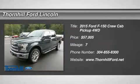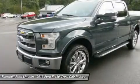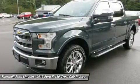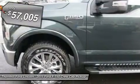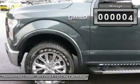Ford F-150 capability is legendary in the world of hard-working pickups. But think F-150 capability has been outstanding in the past? The all-new 2015 F-150 is remarkably stronger, yet lighter by 700 pounds.